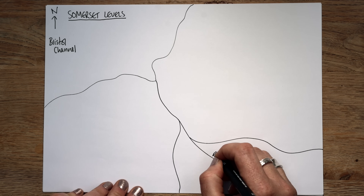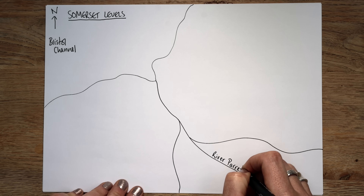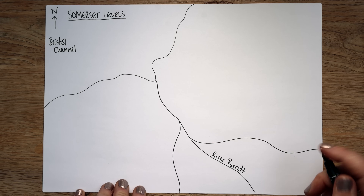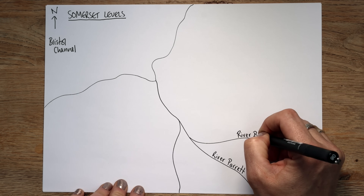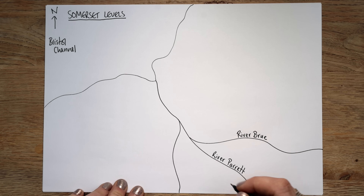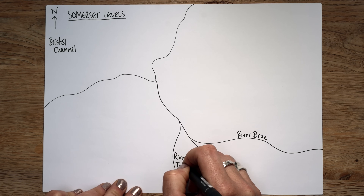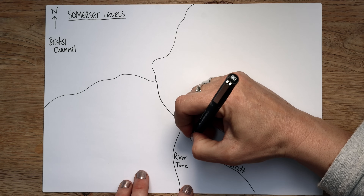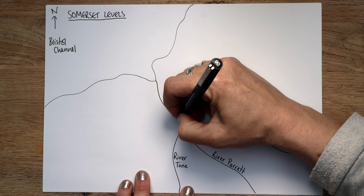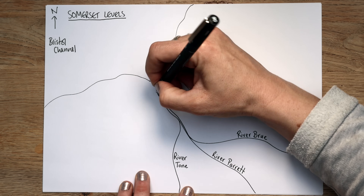The rivers include the River Parrett — that's an easy one to remember, double P, double T on that one. We've also got the River Brue, B-R-U-E, and the River Tone as well. So all of these different large-ish rivers feeding into that estuary there.